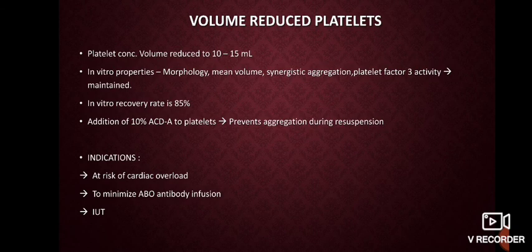Volume reduced platelets involve reducing the platelet concentration volume from 60–70 ml to 10–15 ml per bag. During this process, in vitro properties like platelet morphology, mean volume, synergistic aggregation, and platelet factor 3 activity are still maintained, with a recovery rate of 85%. Addition of 10% ACDA to these platelets can prevent aggregation during resuspension. Indications include those at risk of cardiac overload, to minimize ABO antibody infusion, and for intrauterine transfusions.